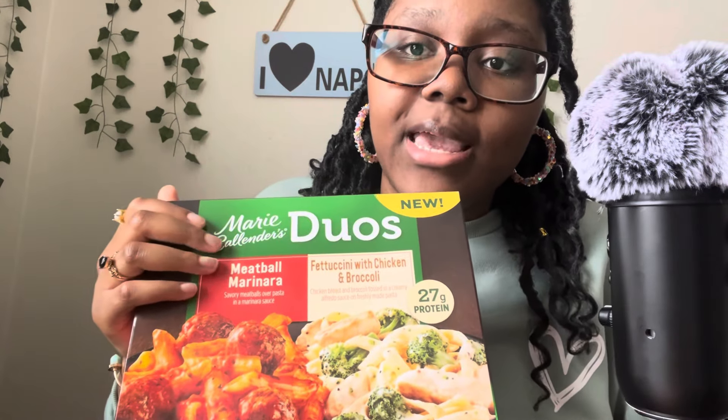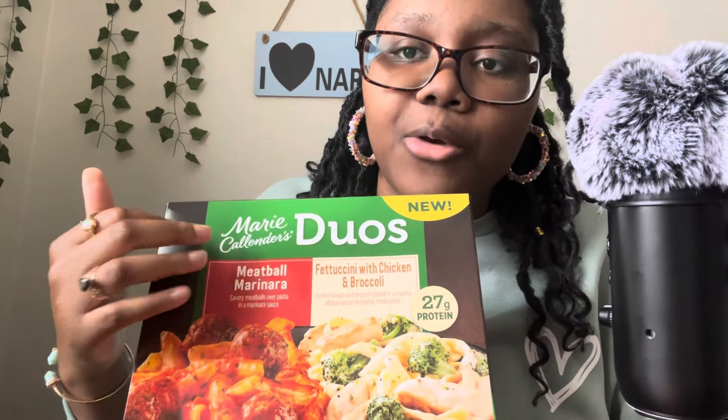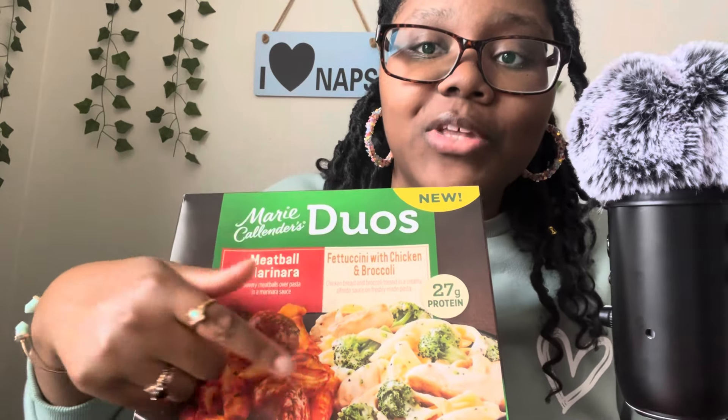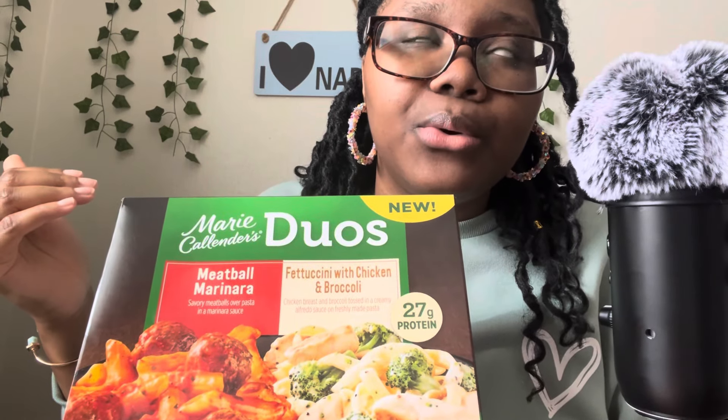Then I got a bag of sharp cheddar cheese, cut straight from the block. I also picked up a Marie Calendars Duos meal for someone I love — they had seen it advertised on commercials months ago and wanted to try it but hadn't bought one yet, so I picked it up for them.